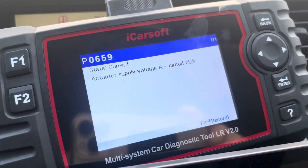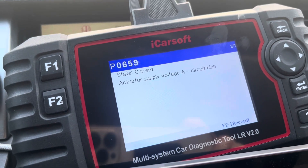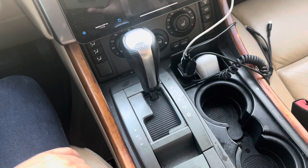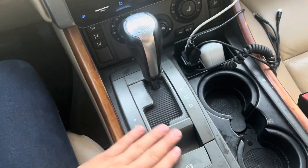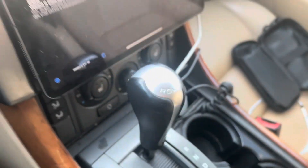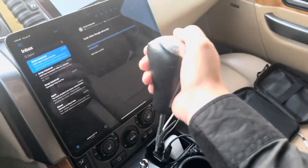Here's that clip. So this is the code I'm still having: P0659 — actuator supply voltage A circuit high. I've done a little research and it turns out what gets ruined or corroded is right underneath here. Let's go ahead and remove this plastic and the shifter. The shifter has a thing you can press — go ahead and press down on it and pull up.